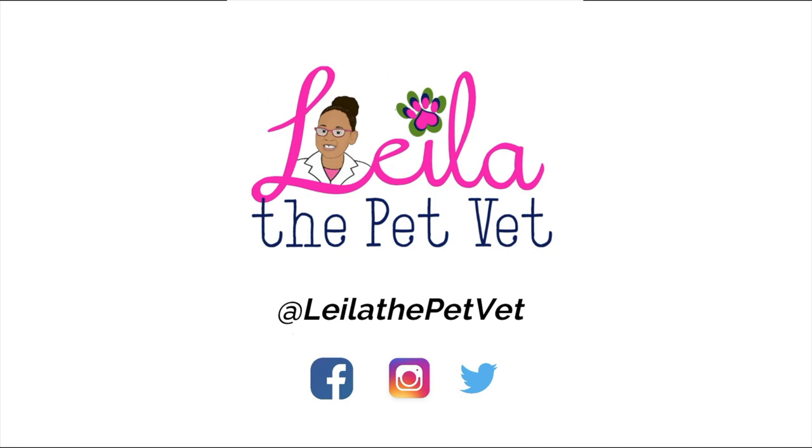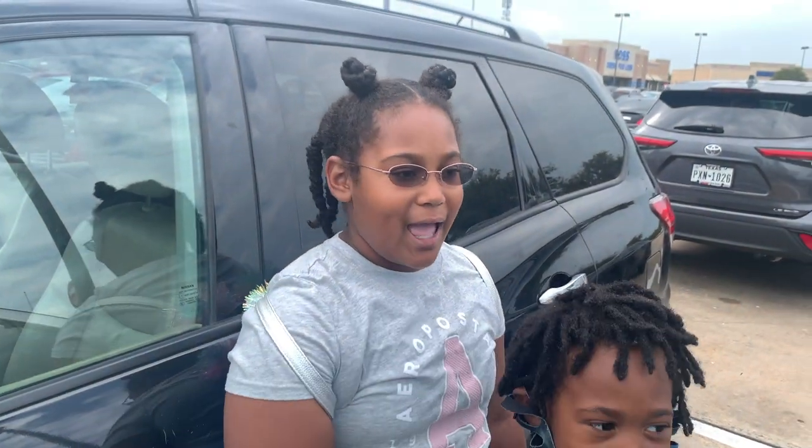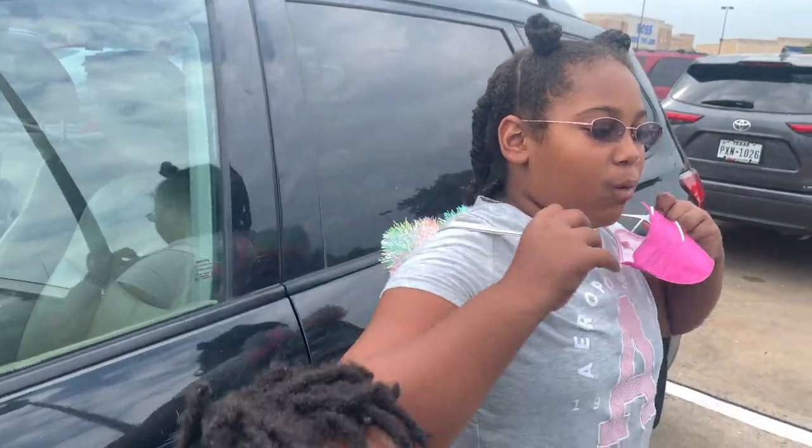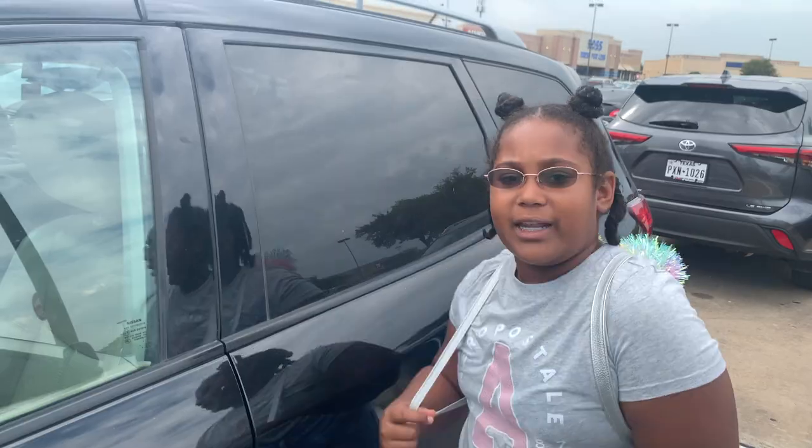Hi guys, it's me Lila, and today I am going to be burning through a little bit of my allowance money with my little brother Dorian. We've both been letting our allowance build up, and today we're going to spend some of it at Target. I brought my wallet and this backpack, because if I burn through all my allowance I can use the money in here if I want to get something extra.